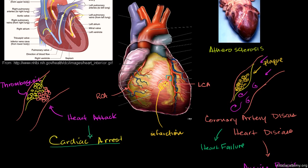A heart attack is not the only thing that can cause cardiac arrest. And once again, it's important to differentiate cardiac arrest from heart failure. They sound similar, but cardiac arrest is the heart stopping, while heart failure is essentially just saying the heart cannot provide all of the needs of the body.